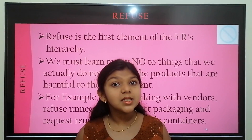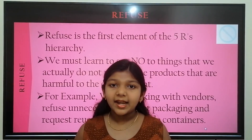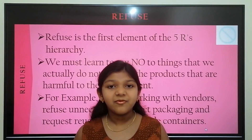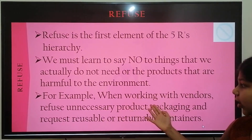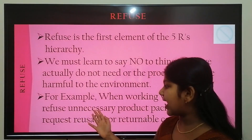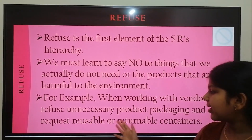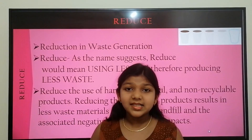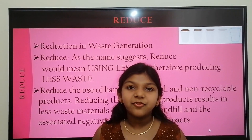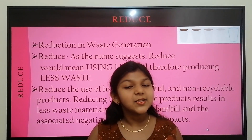We must learn to say no to the things that we actually do not need and to the products that are harmful to the environment. For example, when working with vendors, refuse unnecessary product packaging and request reusable or returnable containers. The second R is Reduce — it focuses on the reduction in waste generation, meaning using less and producing less waste.